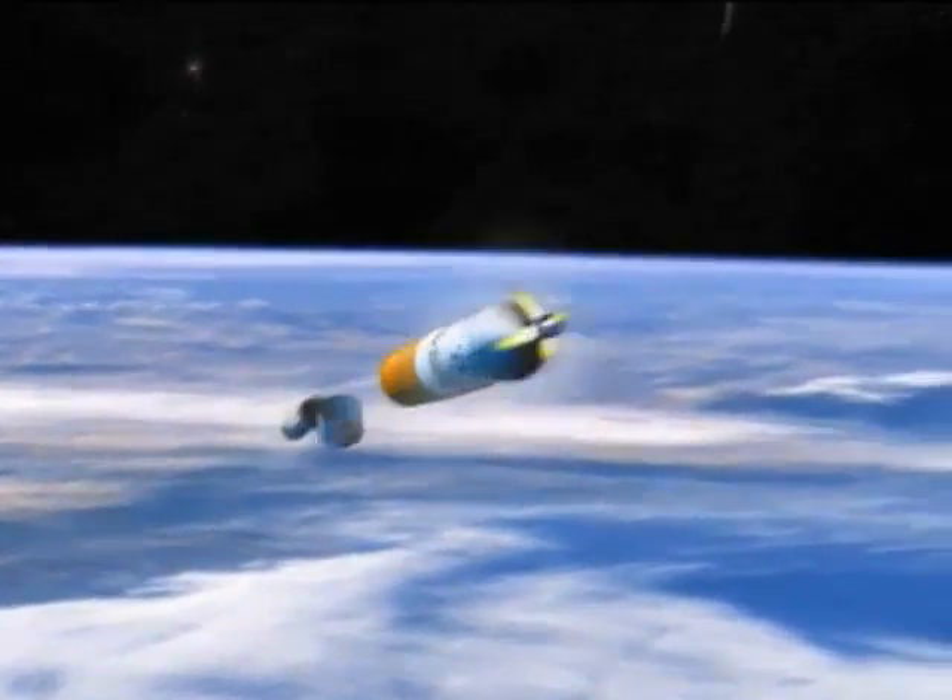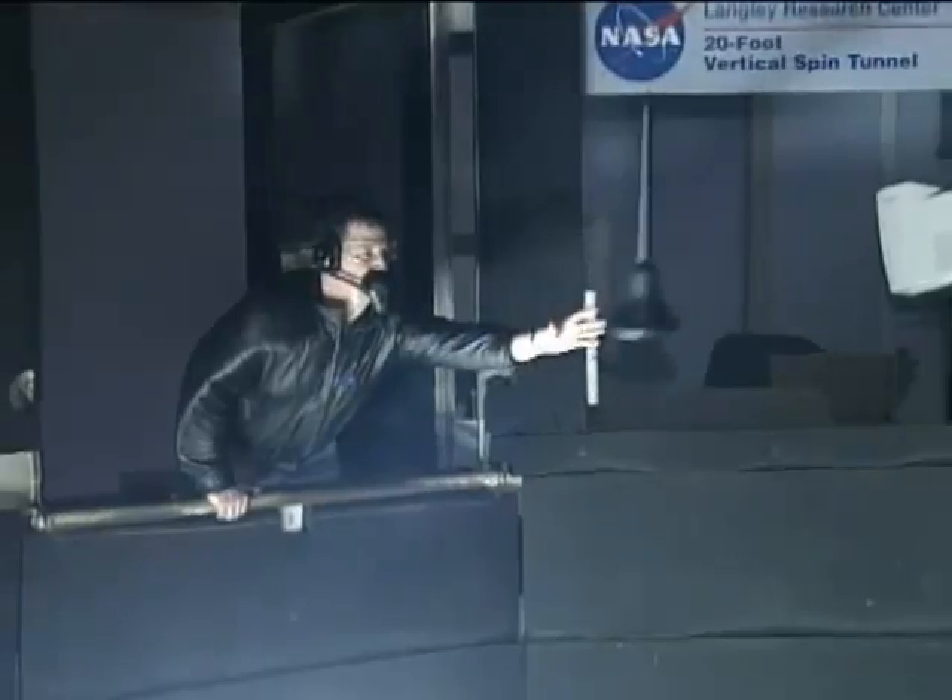What we're looking at is the dynamic stability of the vehicle after or during an abort test. The spin tunnel is a perfect place to do that.